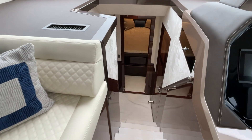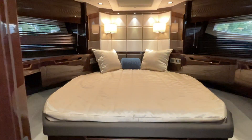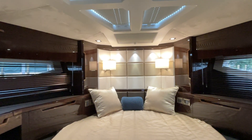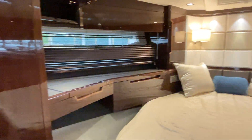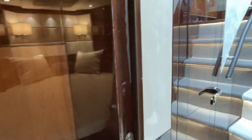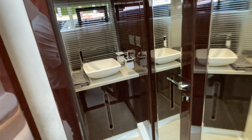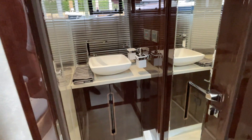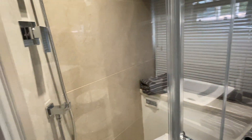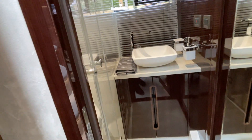This is a three-stateroom layout with two full heads. Walking down, this is your VIP guest stateroom forward — look at the attention to detail, lots of storage, and beautiful high-gloss cabinetry with inlays on the doors. This is your bunk room, nicely equipped with its own storage area. This is your day head, which also has access from the VIP forward. You can see the door here with full-length mirrors, vessel sinks, and beautiful tile work in the shower — not a wet head, it has a full enclosure.